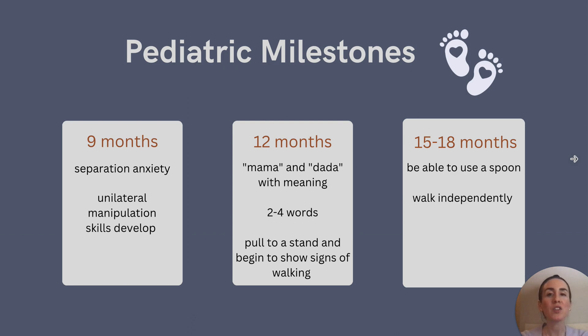By 12 months old, babies should be able to say mama or dada with meaning and two to four words. Additionally, this is when children should be able to pull to a stand and walk while holding onto furniture. The anterior fontanelle may also close around this time; however, this can also happen as late as 18 months.